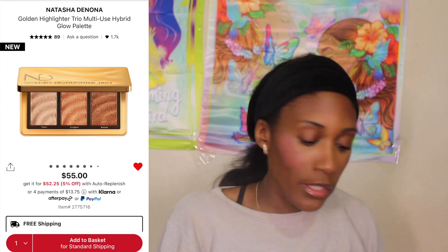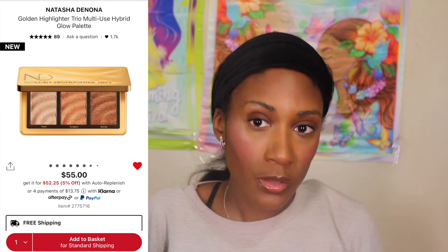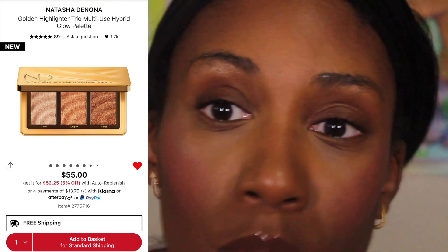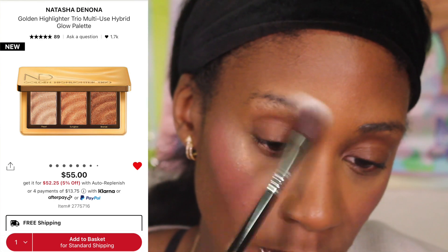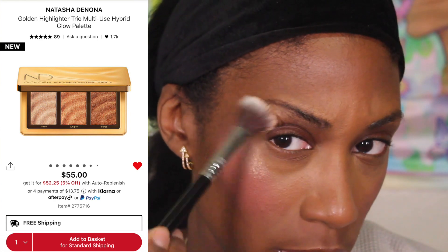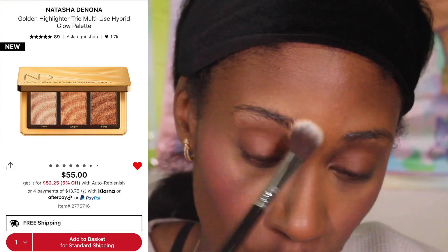Let's get into these highlighters and put them on. I'm thinking I will take the shade Pearl down the middle of the nose, and I'll put Sun Glow and Bronze on each side. So I'm going to take Sun Glow and put it on this side.